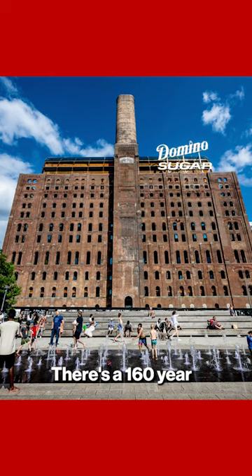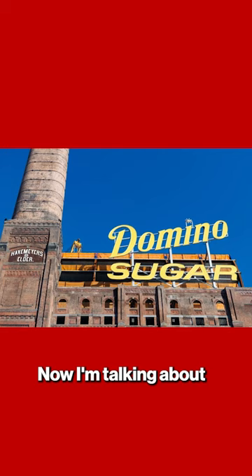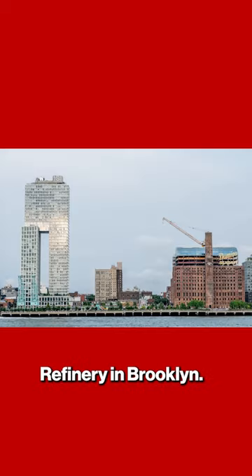Hi, I'm Steve Cuso. There's a 160-year-old sugar plant — I'm talking about the Domino Sugar Refinery in Brooklyn, and I've covered this story for seven years.